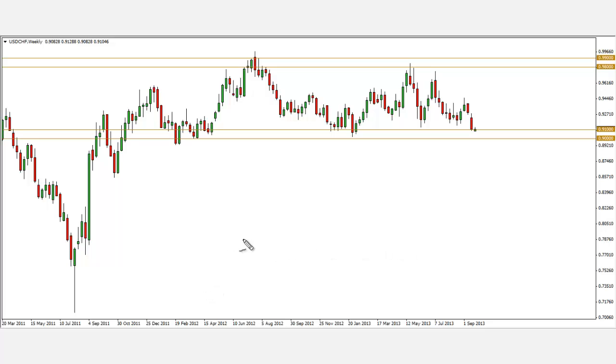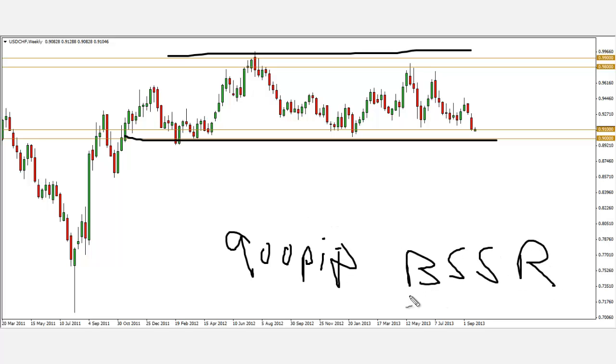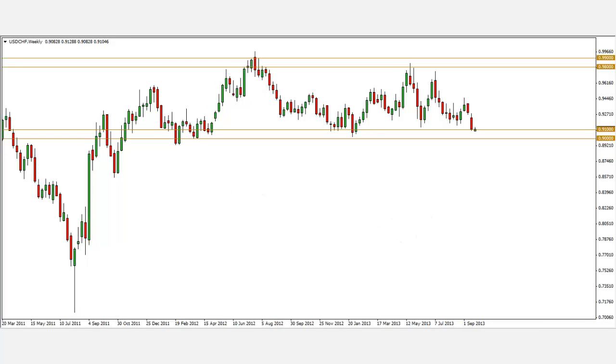It has been in a range since around October 2011. This is the support level and this is the resistance level, between the .99 and .90 level — which is a 900-pip range. Again, BSSR: buy support, sell resistance. We're at support right now. For more conservative traders, what you can do is wait for a bullish pin bar on the weekly chart before getting long — either a bullish pin bar or an engulfing pattern. For more aggressive traders, you can actually look to go long right now and get your stops below this swing low over here.